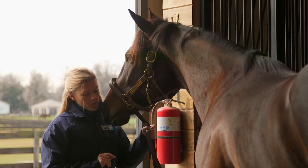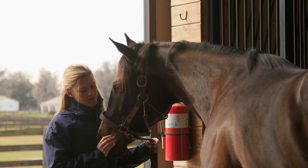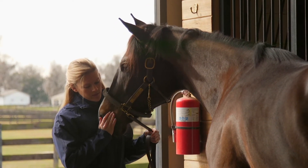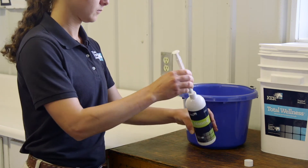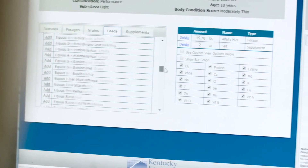NanoE is recommended for horses in intense work or those stressed by travel, horses recovering from illness or injury, and any horse that doesn't have year-round access to fresh green grass. Talk to your vet or contact a Kentucky Equine Research Advisor to see if NanoE might be appropriate for your horse.